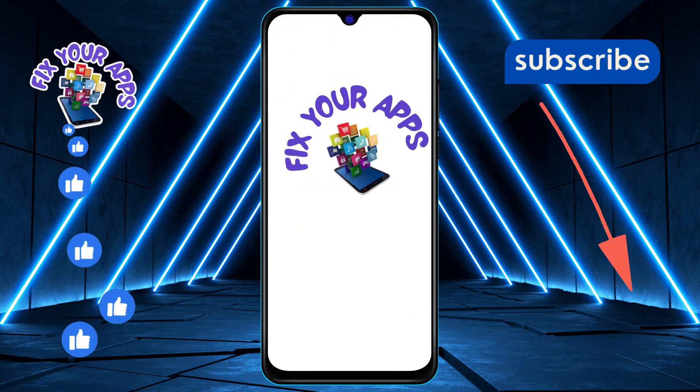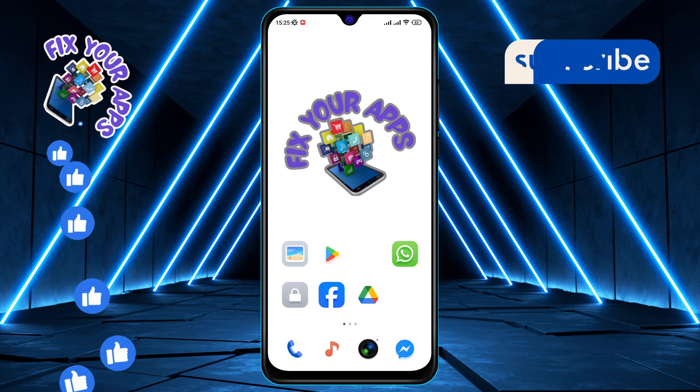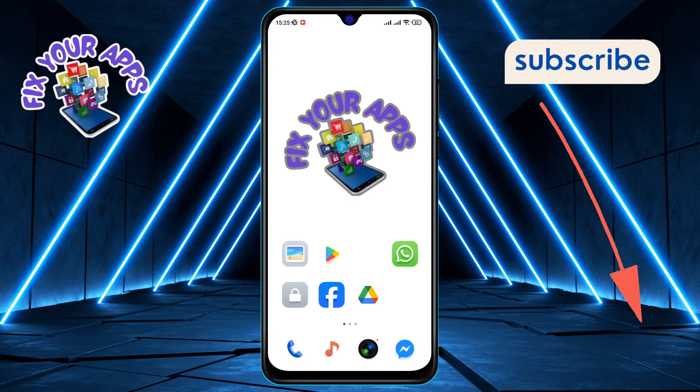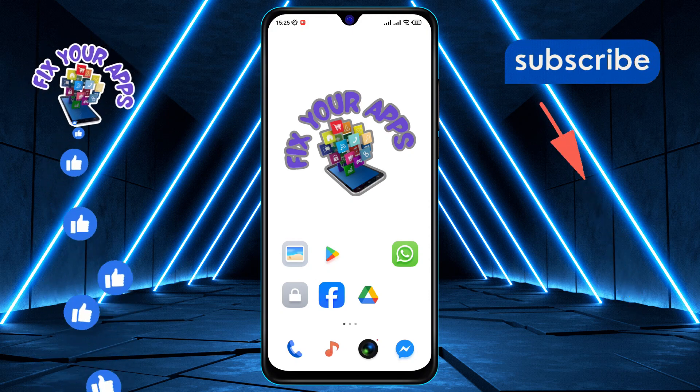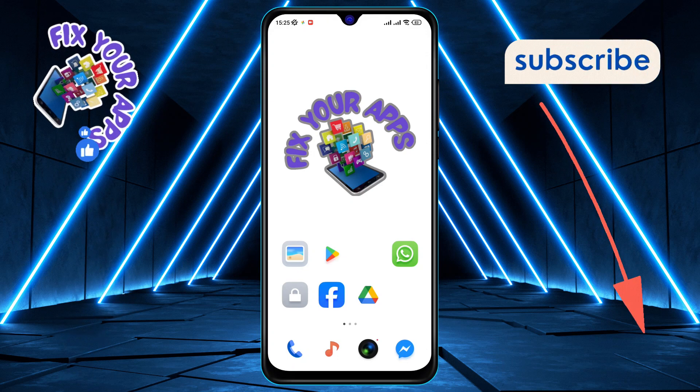Hello everyone, welcome back to the Fix Your Apps channel. In today's video, we'll dive into a common issue faced by WhatsApp users: accidentally deleting messages. But don't worry, I've got you covered. If you find this tutorial helpful, don't forget to hit that subscribe button and ring the notification bell.